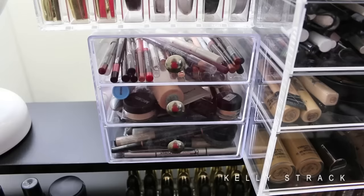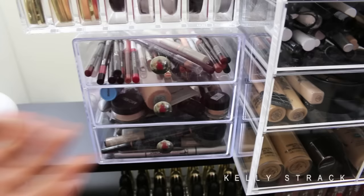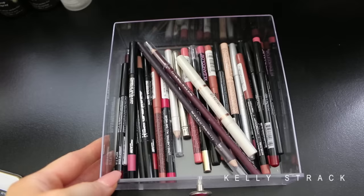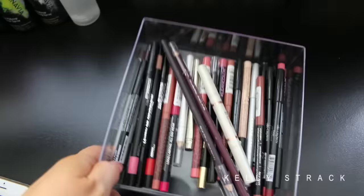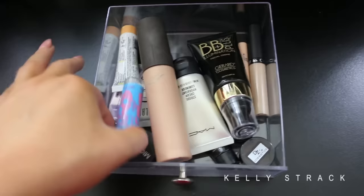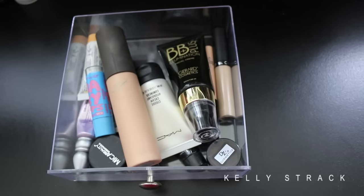Now for the acrylic drawers from Amazon — these are a lot less organized. The top drawer has my lip liners; I really don't have that many and I hope to get more soon. The next drawer I keep luminizing products like liquid luminizers: a Becca, MAC Strobe Cream, Gerard BB Plus, and a random Baby Lips that shouldn't be in there. I also have some eye primers in here — Too Faced eyelid primer, one from Ofra, and DZ Cosmetics. So it's pretty much eye primers and illuminizing face products.